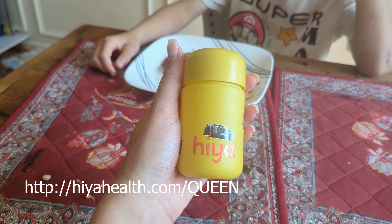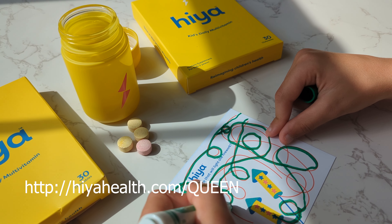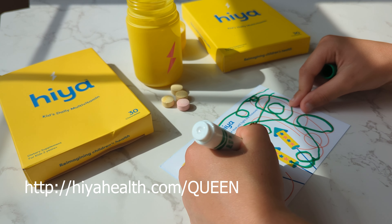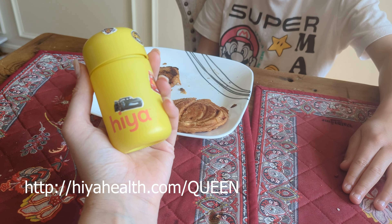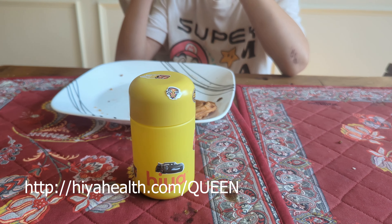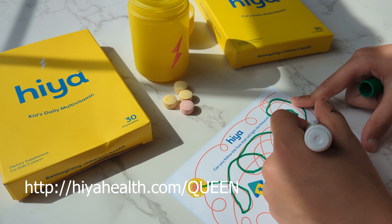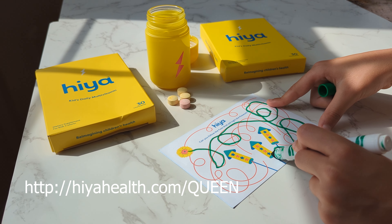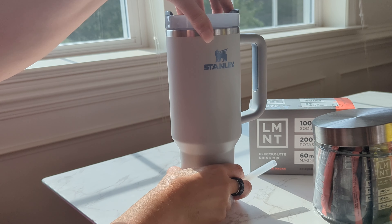Did you know that 93% of kids don't eat enough fruits and vegetables? Go to HayaHealth.com/queen to get 50% off your first month. I love that they give you a glass bottle for your first month, and then smart non-plastic refill pouches after that, which is great for the environment. My kid even decorated his glass bottle, and it's got all these great minerals and vitamins that make this mom's heart so happy. Check it out in the description link below.